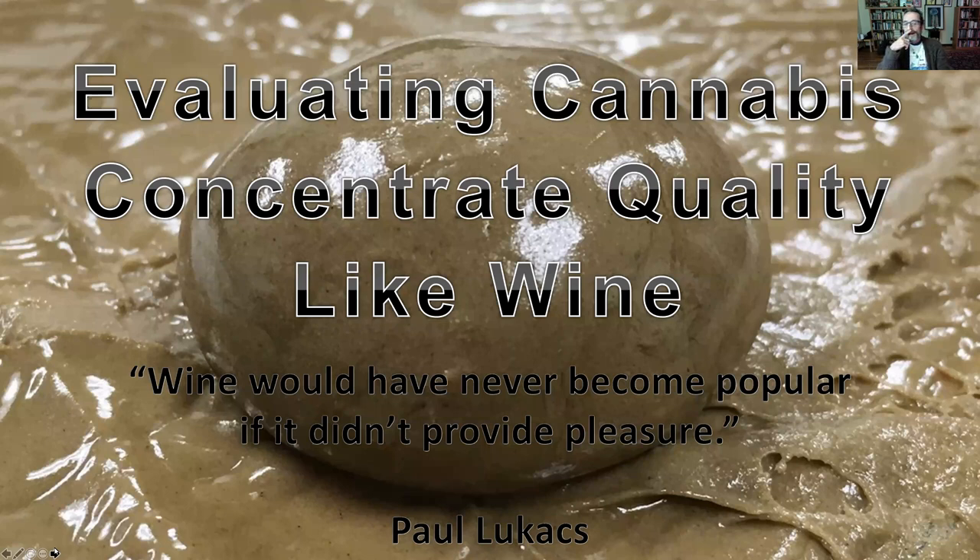I want to quote Paul Lucas, who made a wonderful book on the taste of place about wine. He says that wine would never have become popular if it didn't provide pleasure. You don't drink wine to get drunk — you drink wine for the experience of drinking wine. And that's what happened with cannabis in general, whether it be flower or any type of concentrate. There is pleasure before the actual psychoactive experience. That's where I am now.